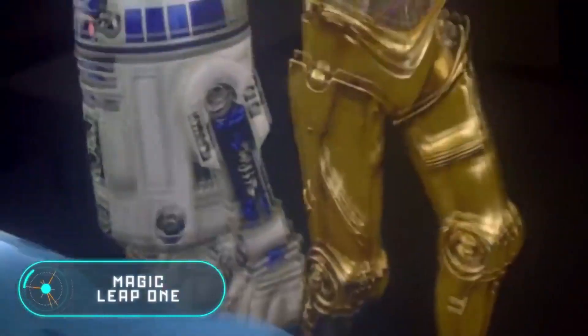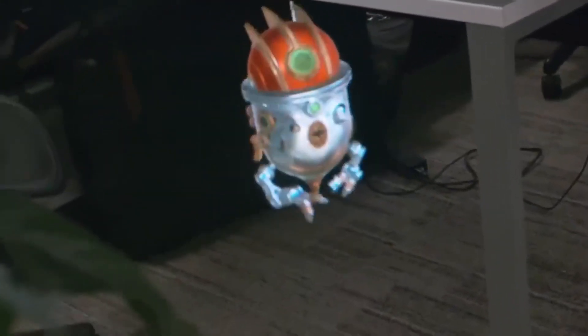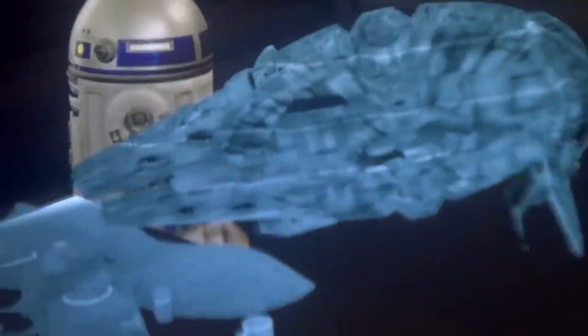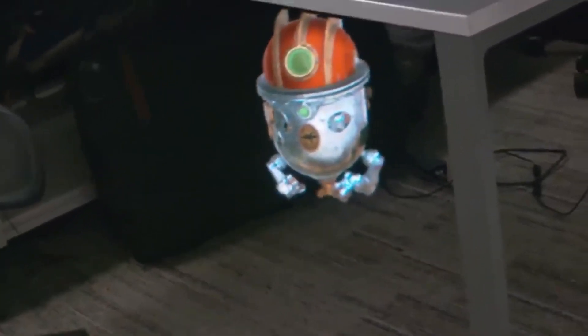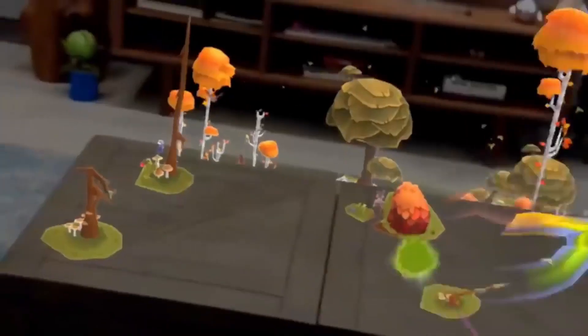Magic Leap 1. The technology you see on the screen will allow everyone to experience augmented reality. Let's clarify the difference between virtual reality and augmented reality: the first has nothing to do with the real world and immerses the person in a completely new world, while augmented reality transforms the space around us.